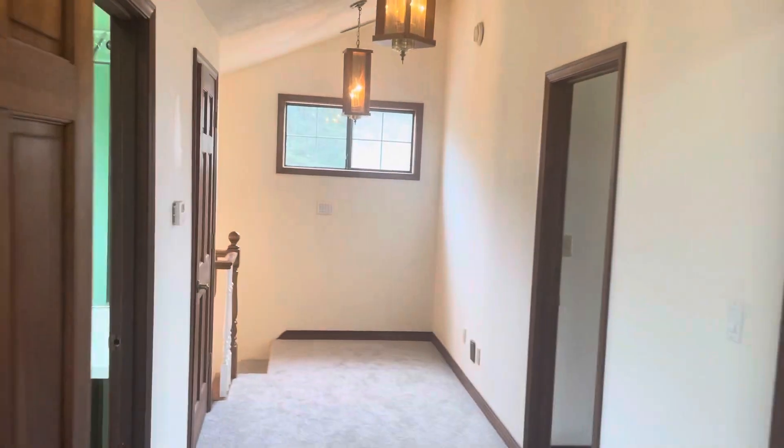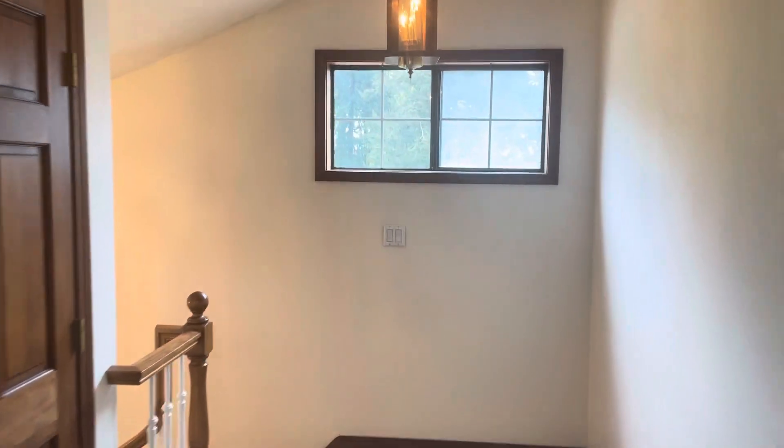Here's what a million dollars can buy you on Prune Hill. DM me for a private tour.